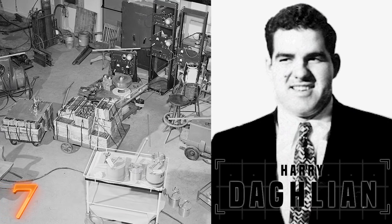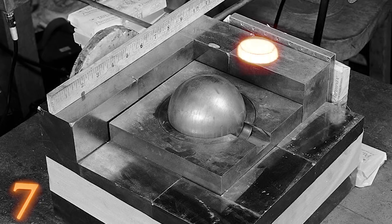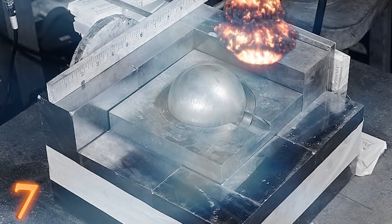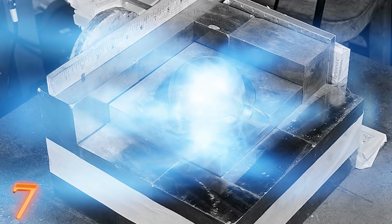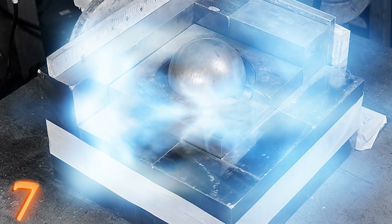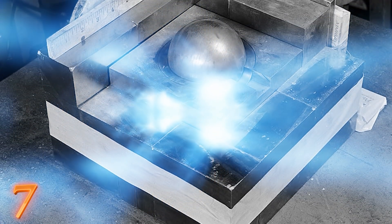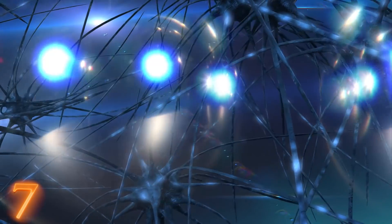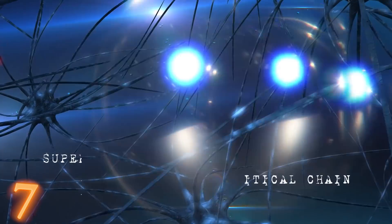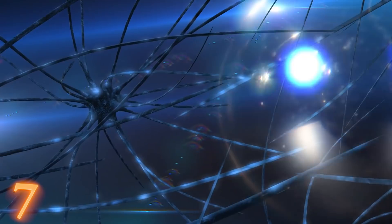The first incident occurred on August 21st, 1945. A physicist working at Los Alamos was performing a neutron reflection test to make sure that the core was still close to critical mass. By stacking tungsten carbide bricks near the core, he could control how close to explosion the core was. He accidentally dropped one of them on top of the core. The core went into supercriticality — a self-sustaining critical chain reaction. But Daglian managed to quickly remove the bricks and stop the process. Unfortunately, human speed is nothing compared to the power of radiation.